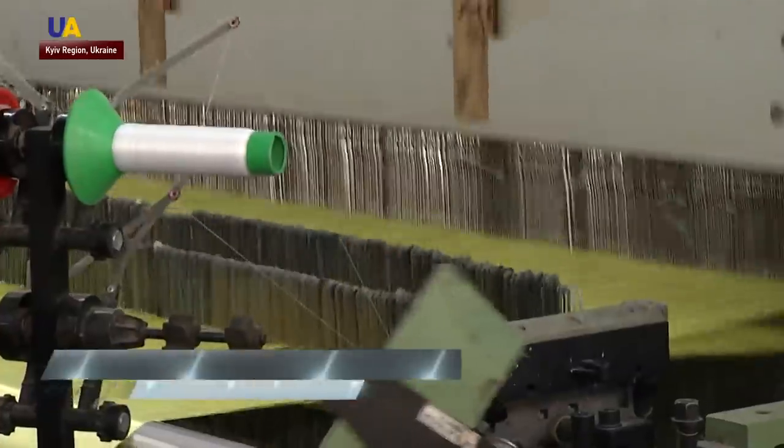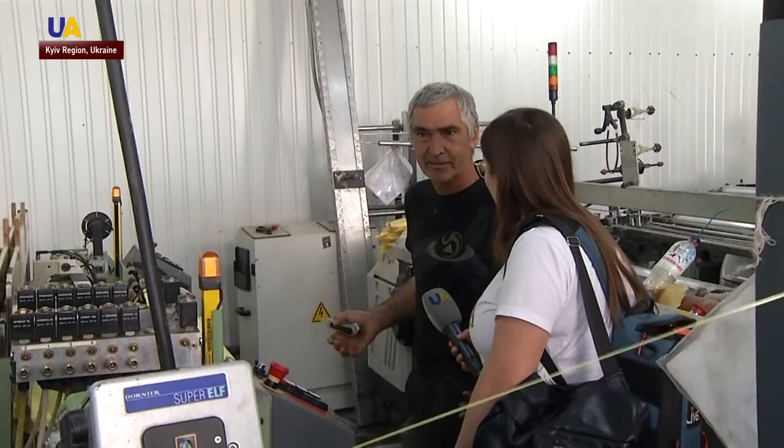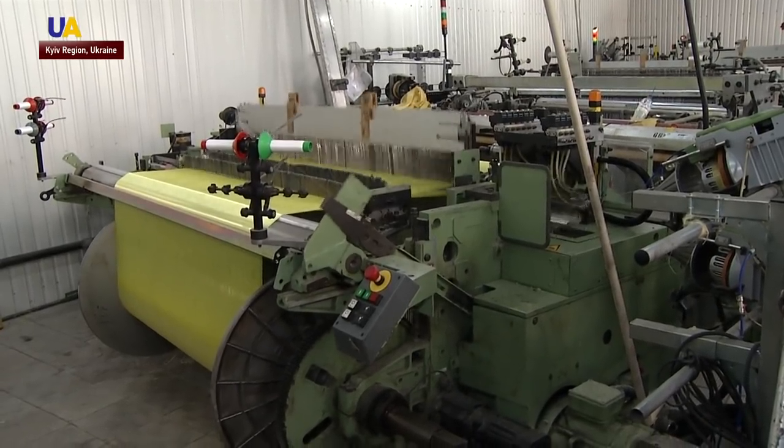It is called Voron. We use a set of 545 threads. This is a weaving machine made in Germany. Yuri has been working here for more than six years. He says his friends are serving on the front line, and he helps them in the rear.